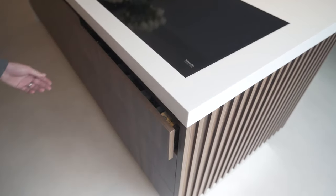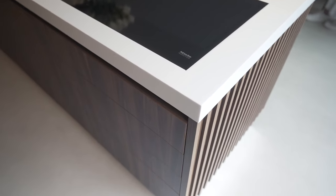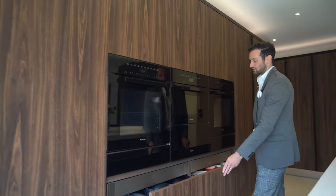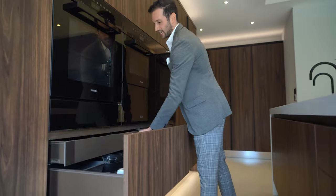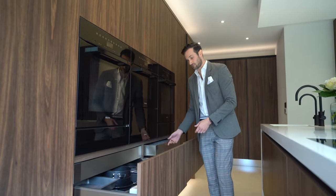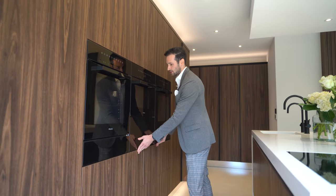But talking of drawers, it doesn't stop here. Usually it's just drawers under the hob, but here we have drawer storage under the microwaves and steam ovens as well. We've got drawers, internal drawers — there's so much that we haven't even managed to fill them yet. It's really, really lovely to have a kitchen with so much storage.